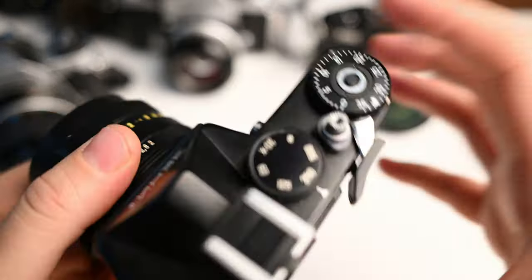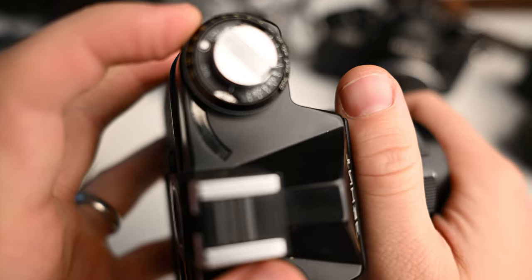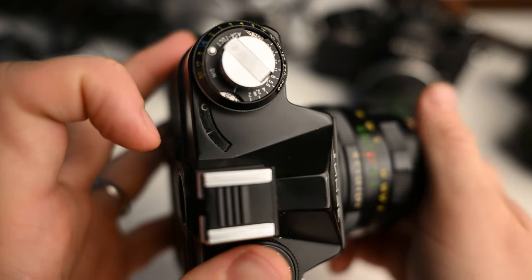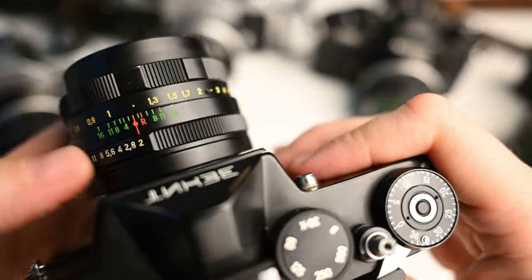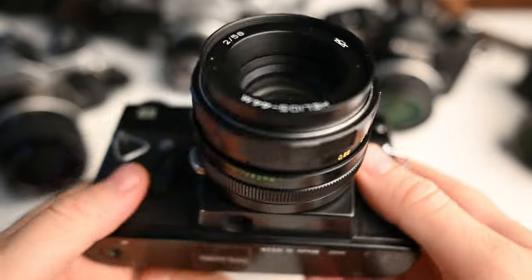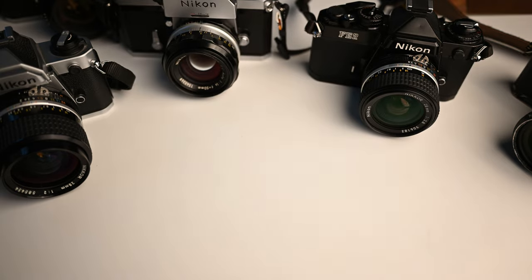The exposure meter on a lot of these cameras doesn't work, but this one is working. I'll demonstrate: I close the window and the little line goes down showing it's dark. Opening it, the line goes up. You need to manually center it, and the circle shows what shutter speed and diaphragm settings you need. This is the cheapest metal option on eBay, and this particular one is my father's camera.